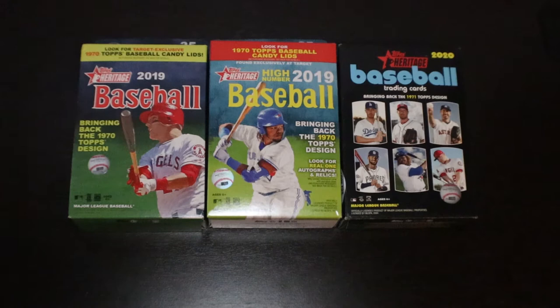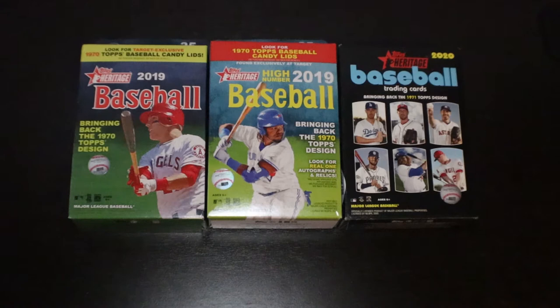Hey everybody, welcome back to Texas Breaks. Tonight we're going to open up a trio of retail hanger boxes of Topps Heritage. We have one 2019 Topps Heritage, a 2019 High Number Topps Heritage hanger, and a 2020 Topps Heritage hanger box. All three came from the same Target over by my house. Let's get into it.